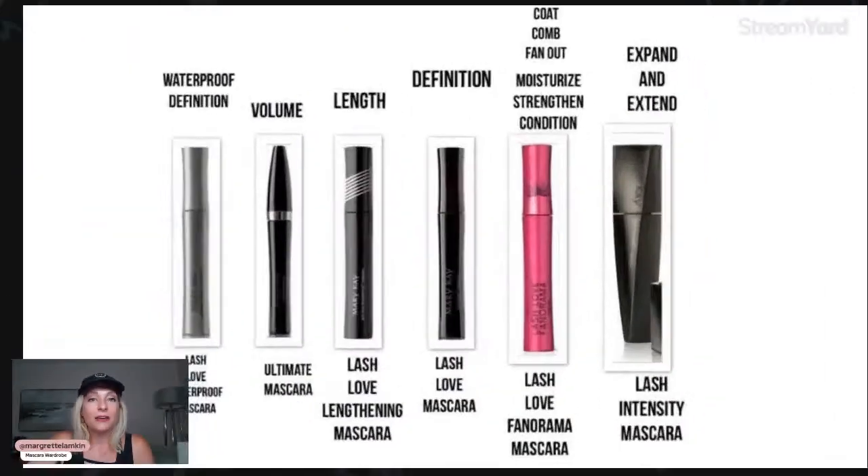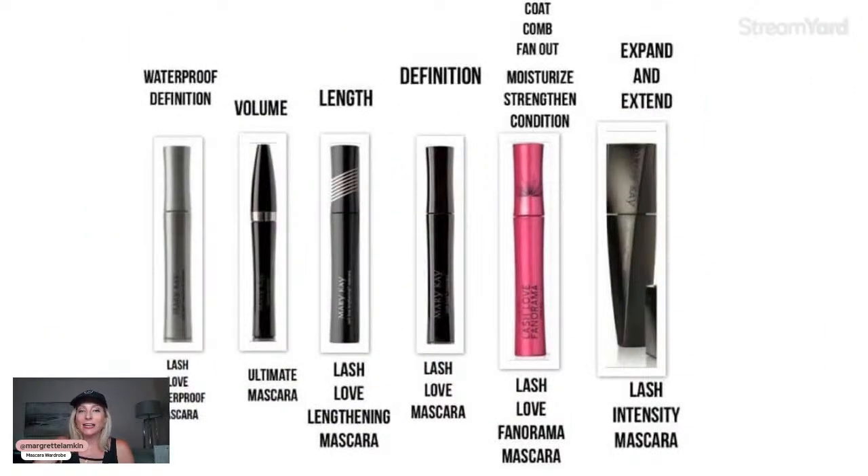The Lash Intensity is your drama mascara — your vavoom lashes. It has a very thick bristle that helps coat and comb, and delivers a lot of pigment. This one will really show off your eyes in an amazing way.